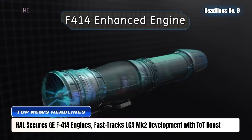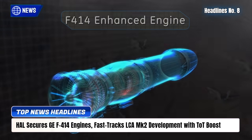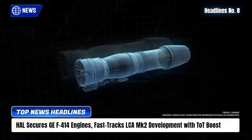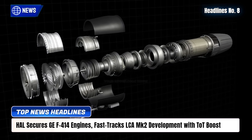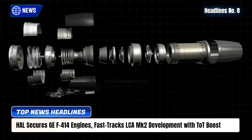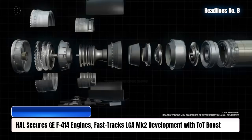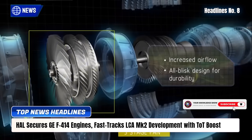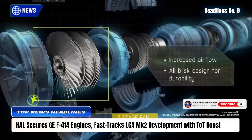HAL has secured 10 GE F414 engines, ensuring timely prototype testing of the LCA MK2 — India's advanced 4.5-generation fighter — set to roll out by 2027. Each 98 kN engine enhances payload, avionics, and supercruise capability, strengthening the IAF's multi-role edge.